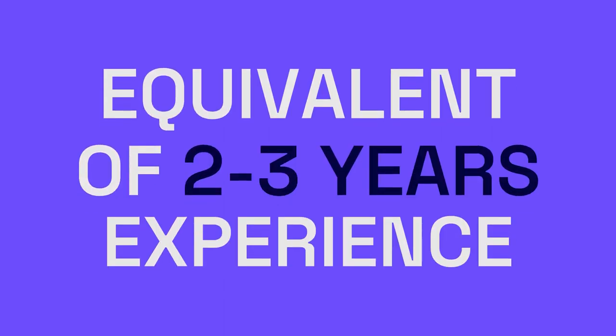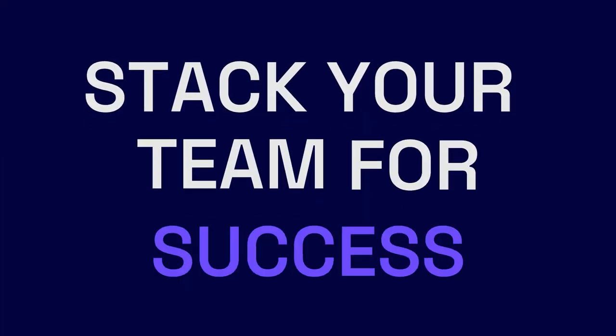That's because they bring the equivalent of two to three years of experience to your team, accelerating your project timelines and maximizing efficiency, raising your digital IQ and stacking your team for success.